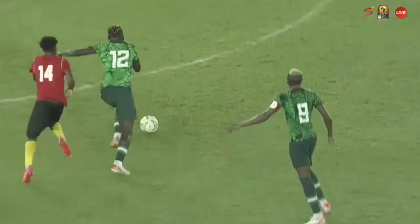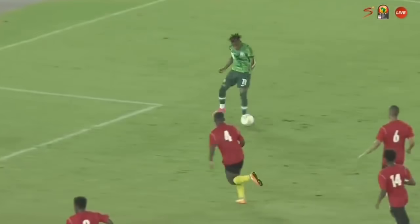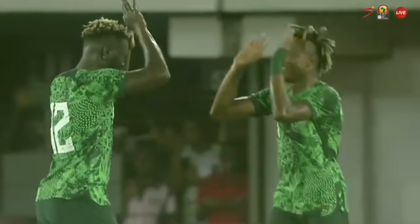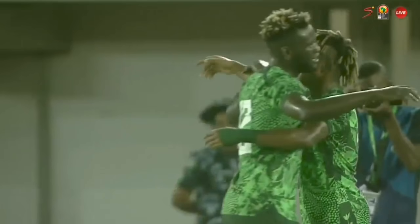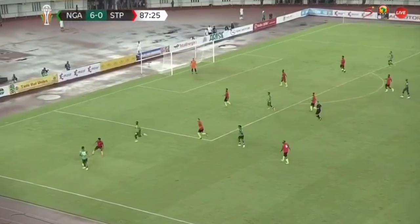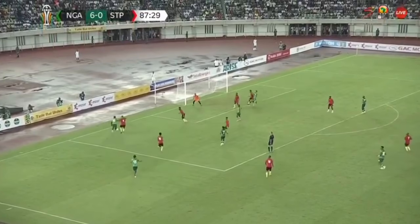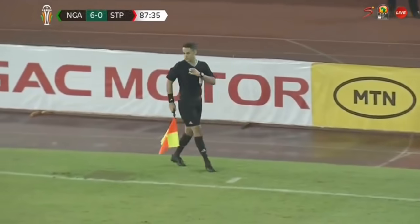Super Eagles 6, Sao Tome 0. Assist is Victor Boniface, and a nice celebration right there. Next up, there's an offside call — but as you can see, it didn't look like an offside. He gets on the ball in the box, but the flag was already up. You just have to go with the linesman on that.